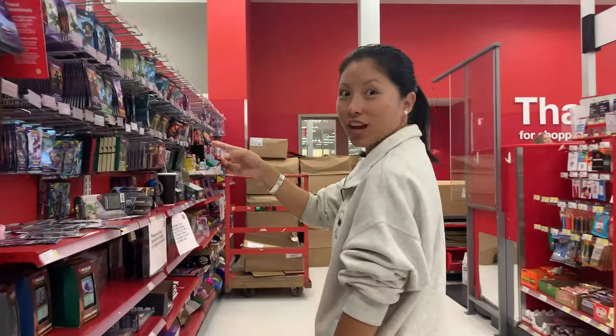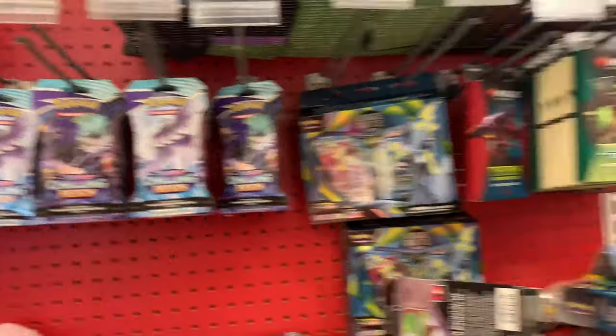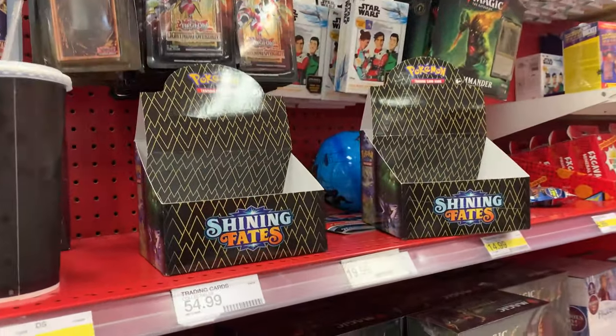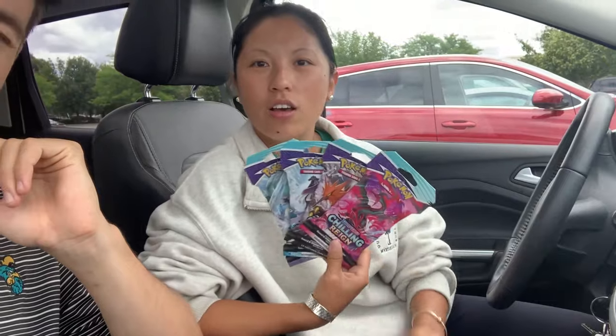We will not be defeated. Target, here we come — number four or five. 0 for four, maybe one for five. Oh wow, they actually have stuff! No shining cards, but okay — we got some nice hits. We're only able to get two each — I got two and Matt got two. They still have a limit at Target, but really happy with finding something. They had quite a few too.